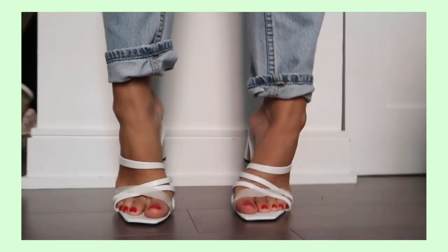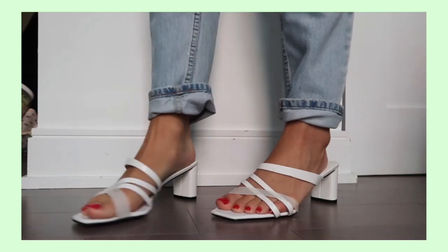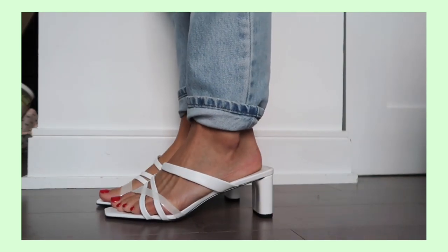The next sandal I got is a heeled white sandal — so trendy. The heeled white sandal feels like it's everywhere right now. These have a nice block heel and they're not too high, so they'll be pretty comfortable. They have this little translucent strap as well.